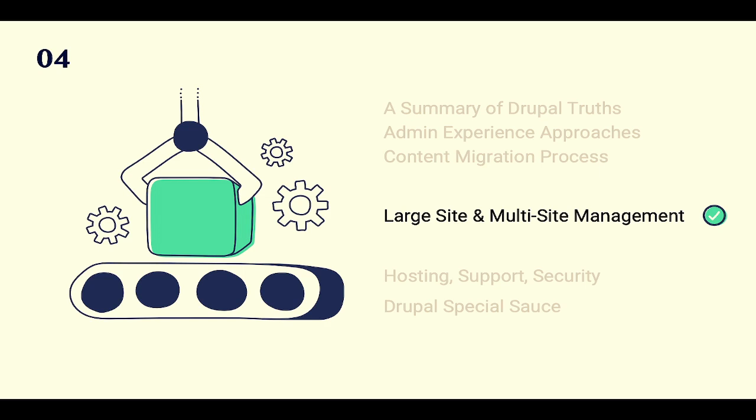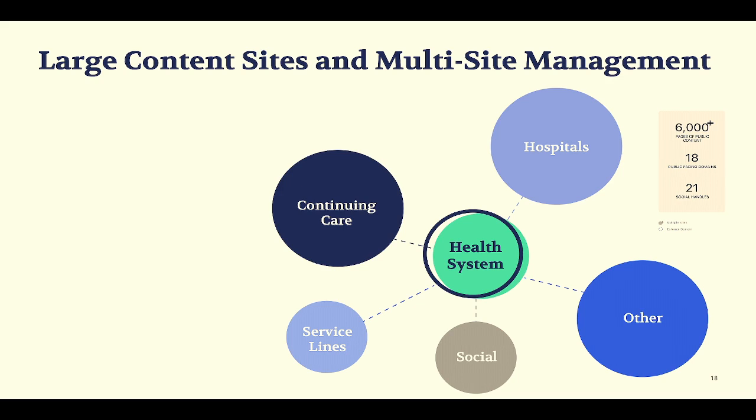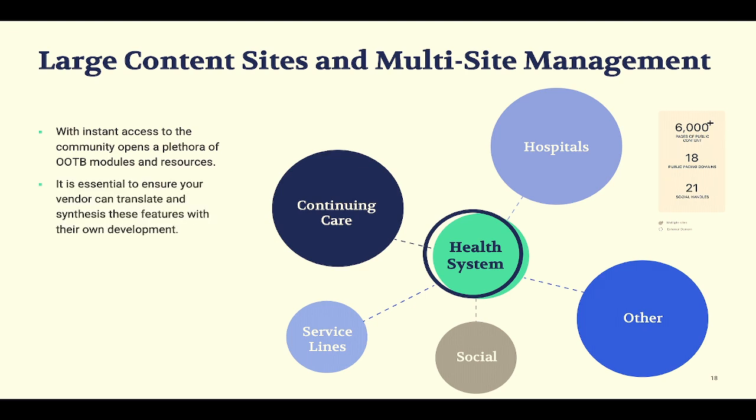Jake: These next sections cover issues we run into with large or non-standard sites — hospitals, continuing care, education, social — where there's a lot more going on: data coming in from multiple systems, multiple departments wanting their own permissions and ecosystem within the CMS, or multilingual requirements where normal approaches don't always translate well. There are a lot of modules out there, but it's good to know whether the vendor has already vetted that they're going to work with that particular approach, and whether they're familiar enough with the available APIs to bring custom development to fruition.